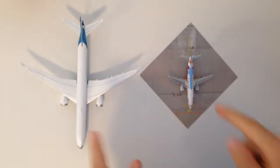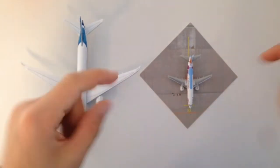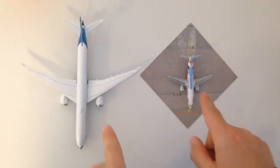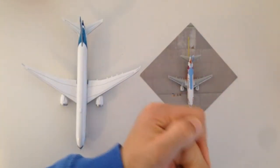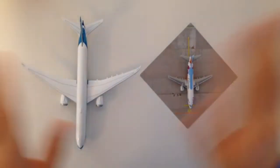If you also enjoyed these airplanes as much as I did, like this video, leave a comment which one was your favorite and subscribe if you're new. Hopefully we will see us next time. Bye!